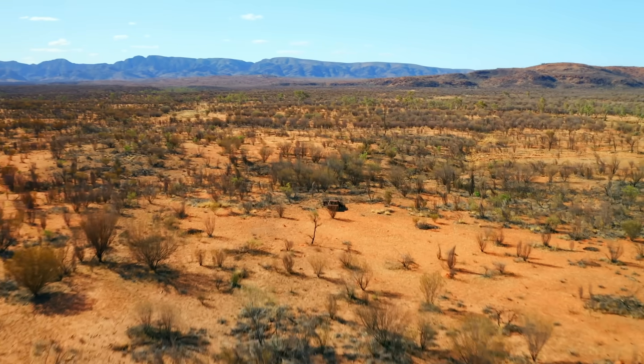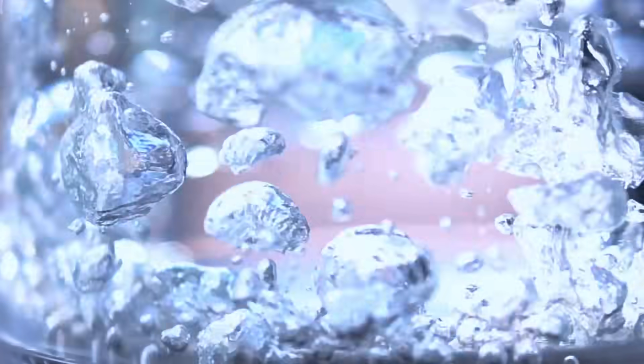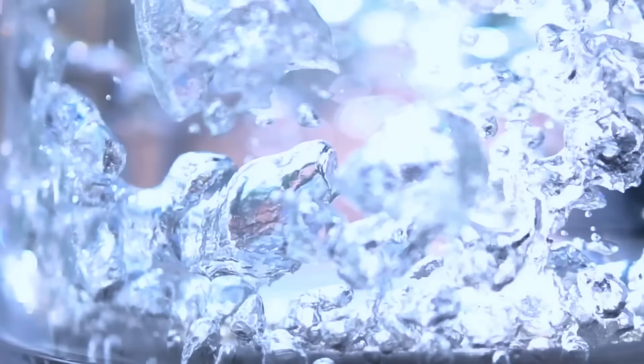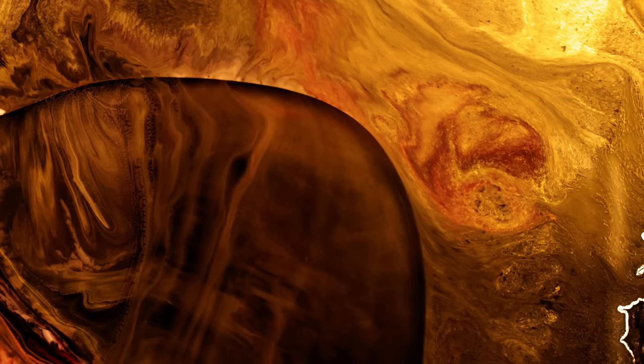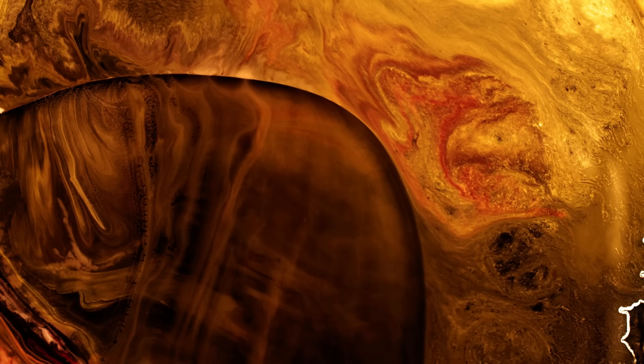For millions of years those ironstones sat quietly. Then a new wave of fluids arrived — sulfur-bearing, gold, bismuth and copper-rich fluids, hotter, more reactive and chemically distinct from the earlier brines. These fluids were probably metamorphic or magmatic in origin, rising from deep crustal sources during later deformation phases. As they infiltrated the ironstones, they began to react with the iron oxides themselves. Here's where the real magic happened.